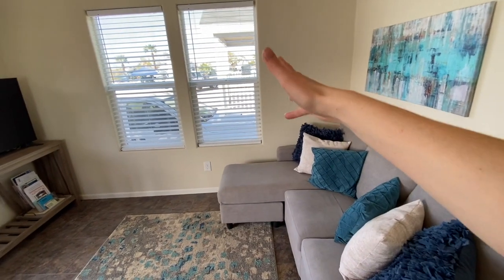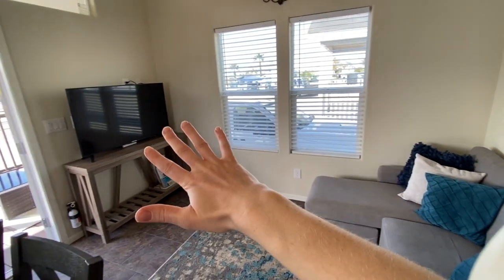Here's the living room. You've got some light from the windows coming in and also space for a TV on this wall.